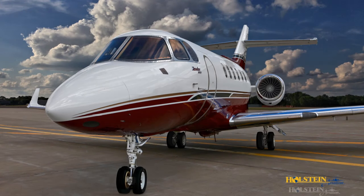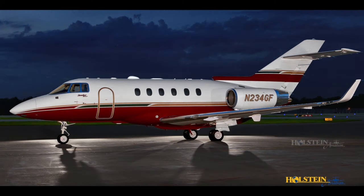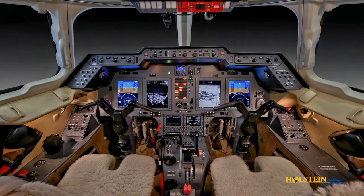The Hawker 900 XP is the latest version of one of the world's most popular mid-sized business jets. The Hawker 900 XP offers improved payload capabilities, enhanced performance, and updated systems to further improve ease of operation and cost of maintenance.